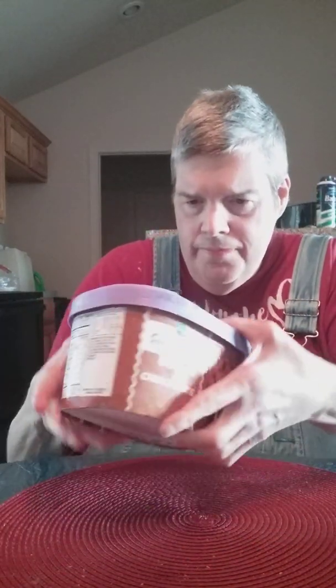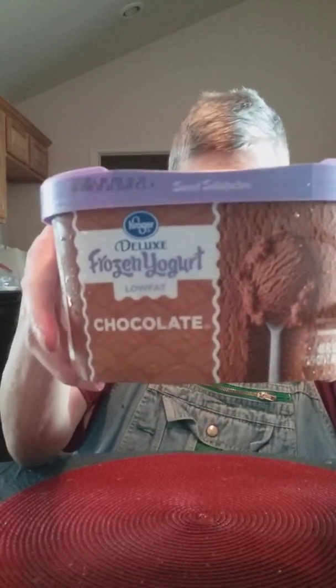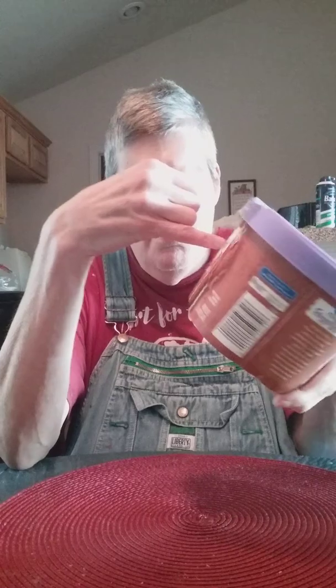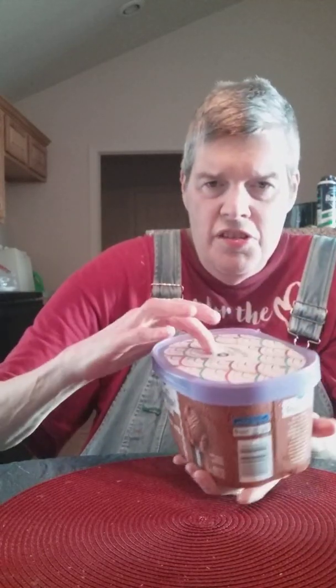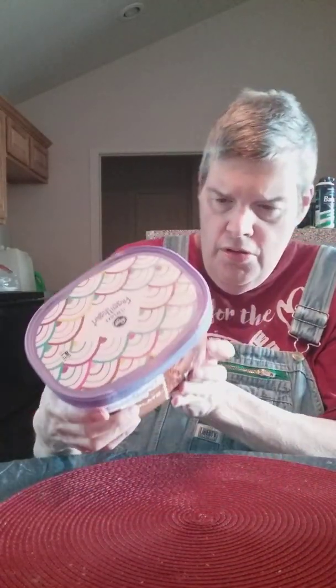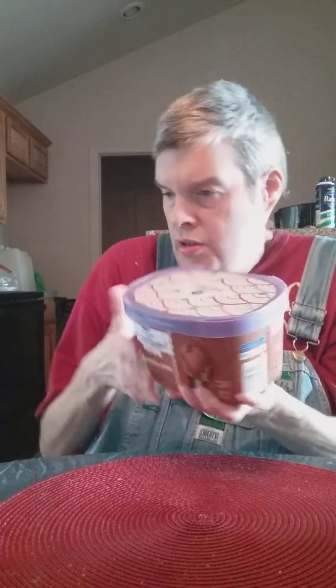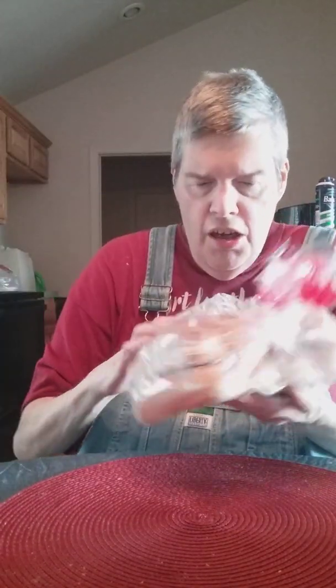At night I like to eat frozen yogurt because I can't have ice cream. This is a frozen yogurt and it's low fat. I like to eat yogurt, and I've never seen this at Walmart before, only at Kroger's.